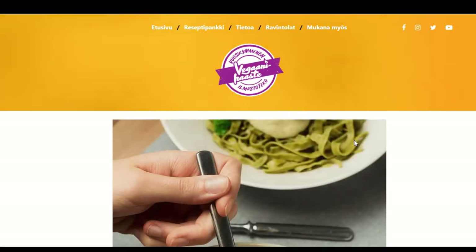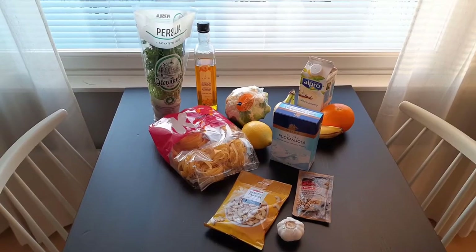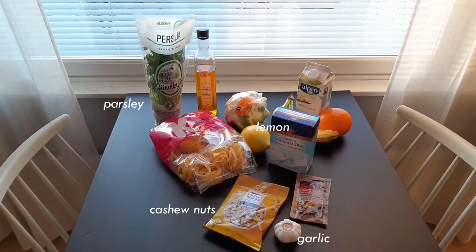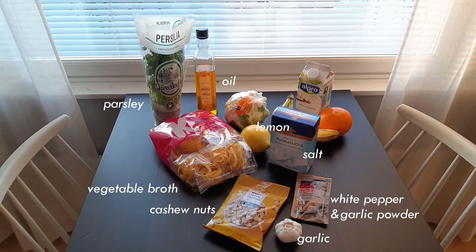Today we decided to make a cauliflower pasta as well as a smoothie for dessert. The ingredients needed are naturally pasta and cauliflower, as well as cashew nuts, lemon, garlic, parsley, salt, white pepper and garlic powder, as well as vegetable oil and oil for cooking.